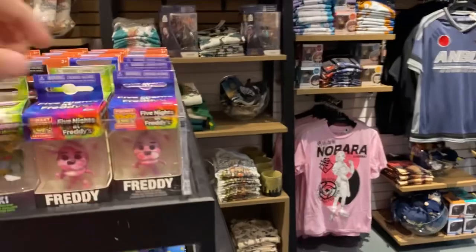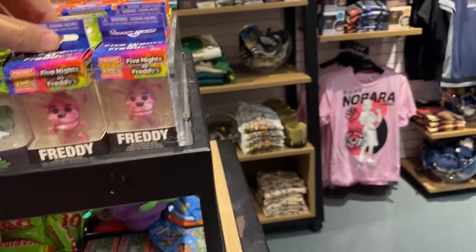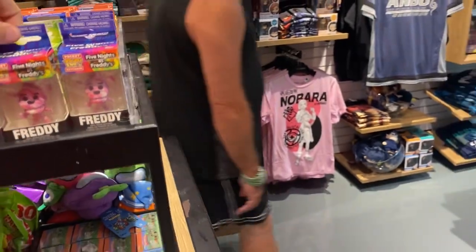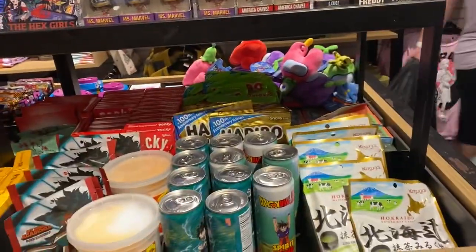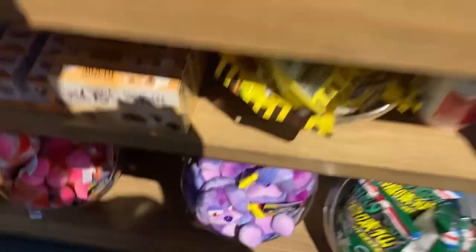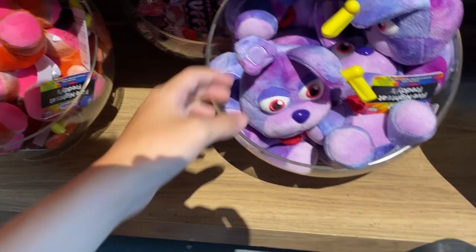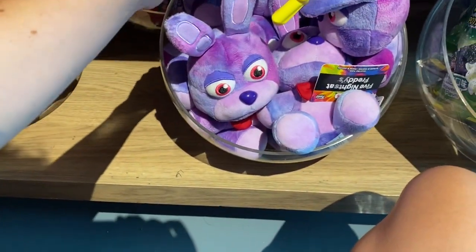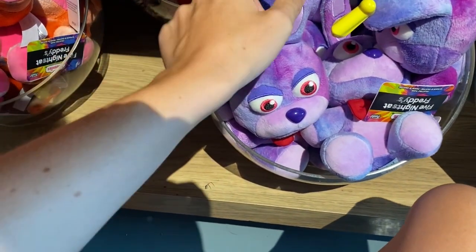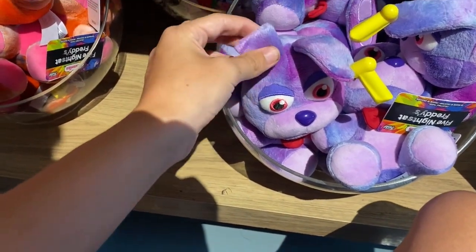Actually, this is not the last GameStop — this is Box Lunch. I found the pocket pops and two of the new tie-dye plushies: Foxy and Bonnie. I might be getting these two, but I'm not making any promises.